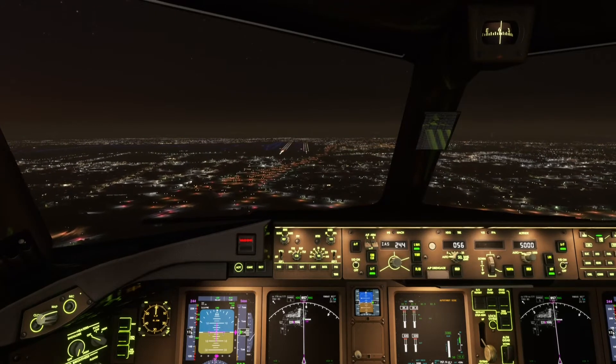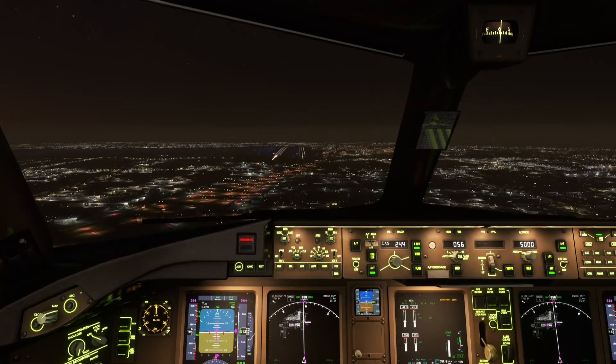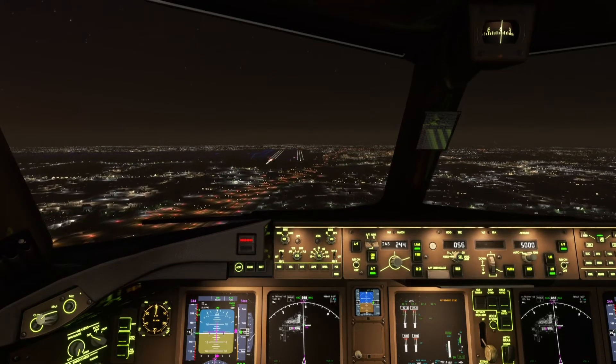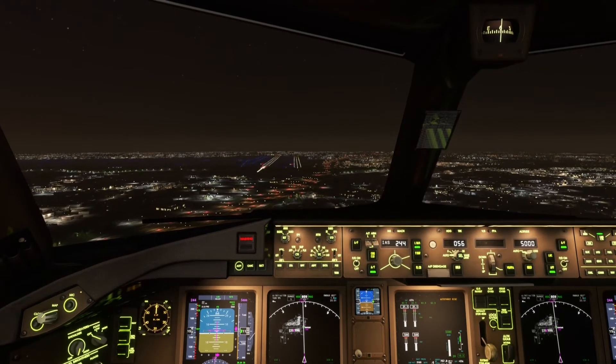Tower, Air Canada 1-1-4, 1-1 miles southeast inbound ILS runway 3-3 right approach. Air Canada 114, tower. Altimeter 3-0-0-4, wind 170 at 1-2. Cleared ILS runway 3-3 right approach.